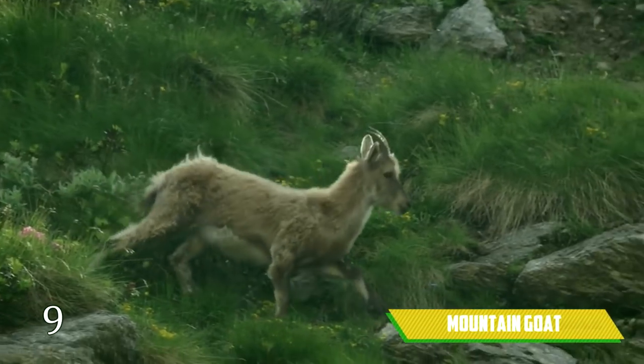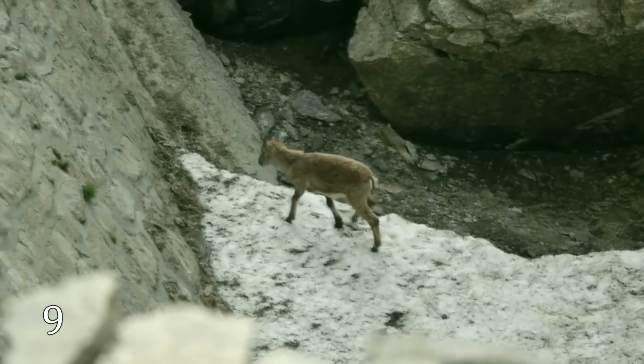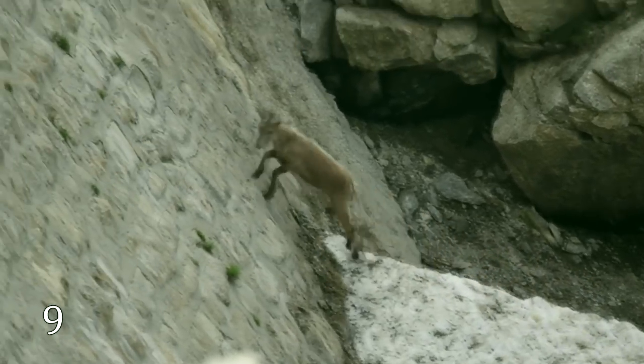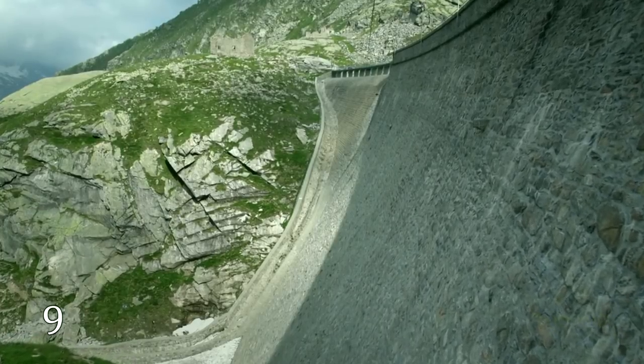Mountain Goat. They are also professionals in overcoming obstacles. Once, they were seen climbing a dam's wall — nothing special, but the wall's surface was absolutely sheer and flat. Just look how quick and stable they are!